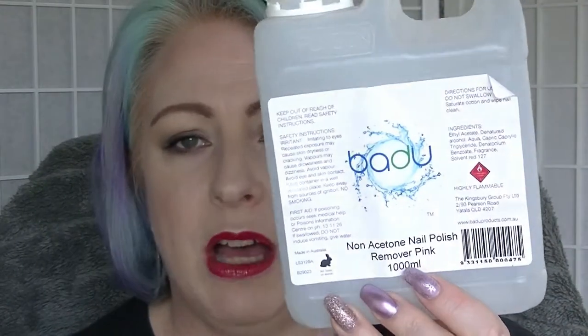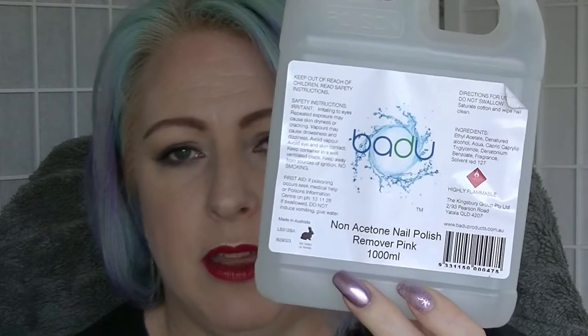Then we have the Bardu non-acetone nail polish remover. I buy this in one-liter quantities from my nail supply store — National Salon Supplies, based in Adelaide near where I live. It's basically just cheaper to buy it this way — it's about $11. I use so much nail polish remover there's no point buying small ones because I'd be buying them every week. I buy this and put it into my non-acetone container and just use it like that. I have another one on the shelf that's just over halfway done — I need to buy more soon.